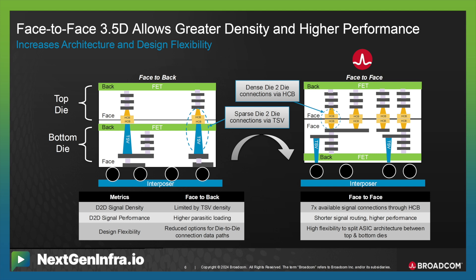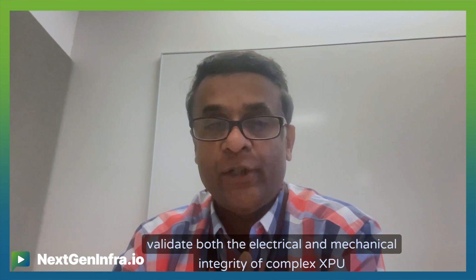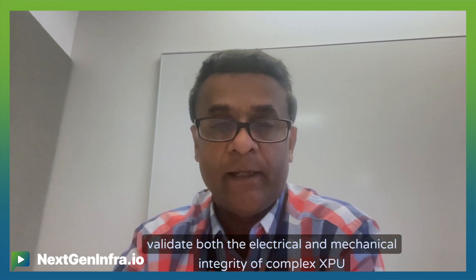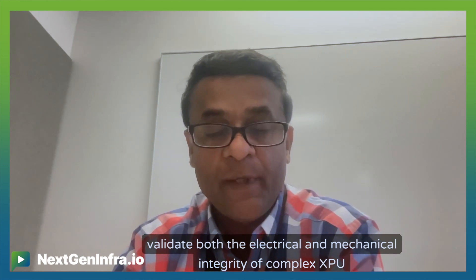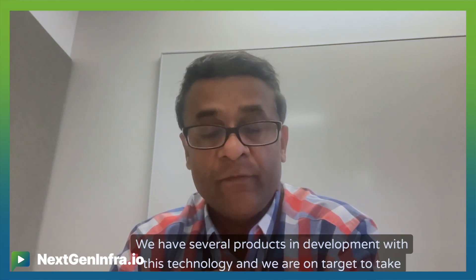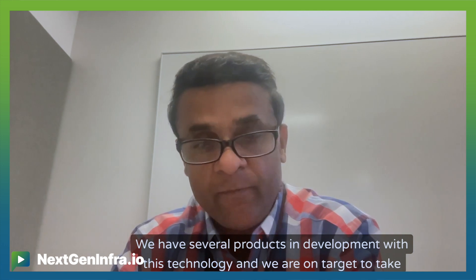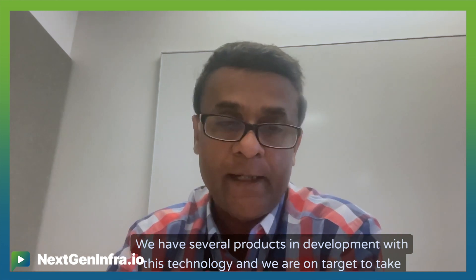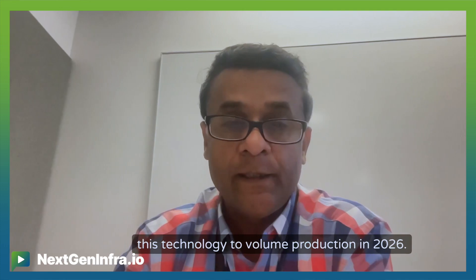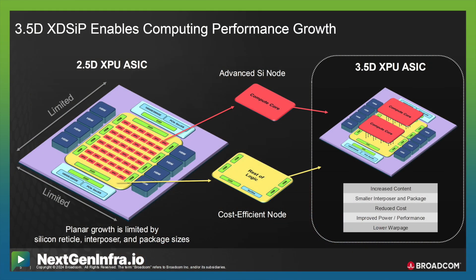And today, we are glad to announce we have successfully brought up this lead silicon to validate both the electrical and mechanical integrity of a complex XPU into reality. We have several products in development with this technology and we are on target to take this technology to volume production in 2026.